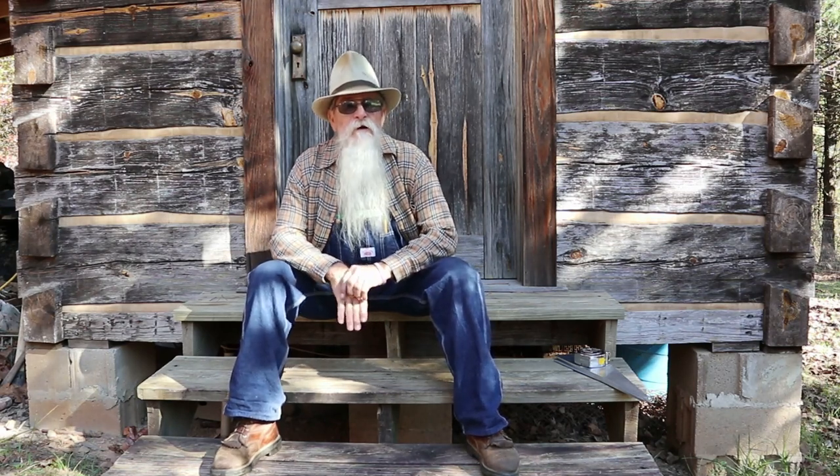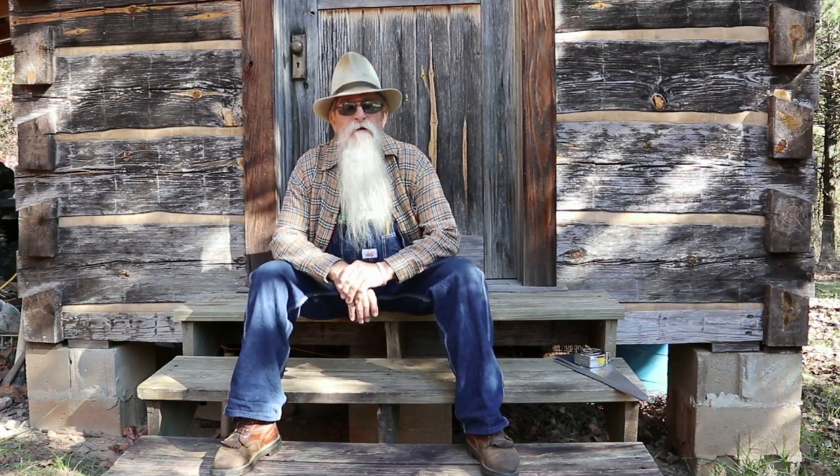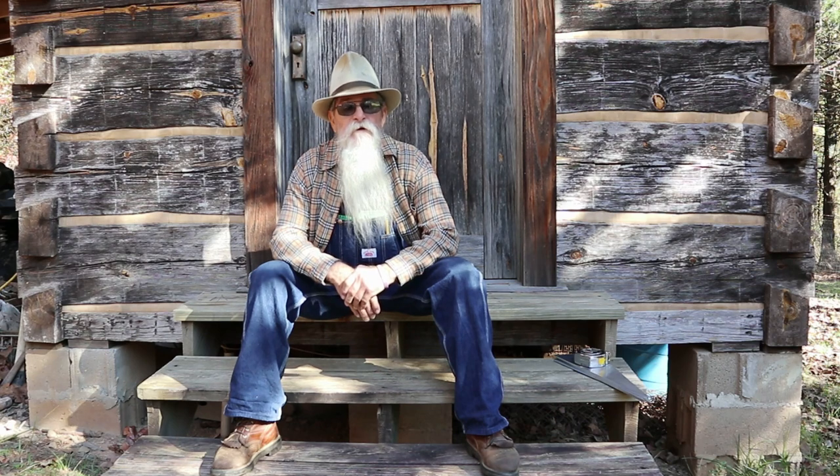Howdy y'all, Barry Carpenter here. We haven't been able to get a video out lately — we've had a lot of things going on in the family, and I had a little accident with my thumb. It's healing nicely, still a little sore, but I can work with it now.